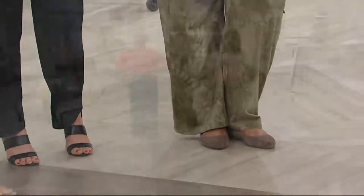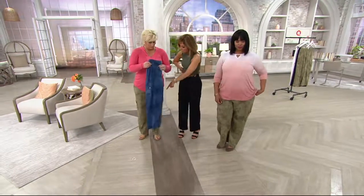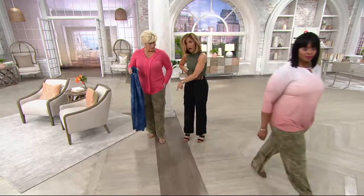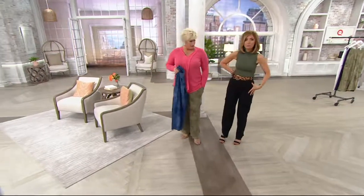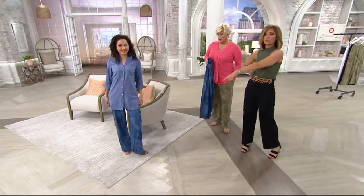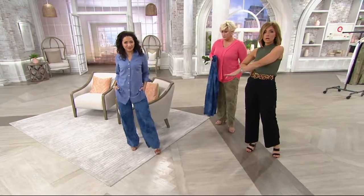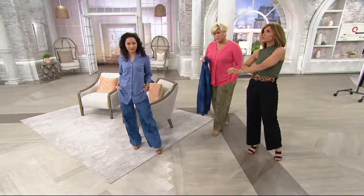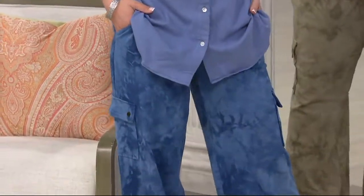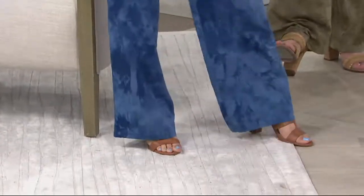I want to show everybody the color choices again. Meshonda's wearing the olive tie-dye, I'm in the black, white is available — you saw that on Amy. And then this, which is rocking everybody's world right now — number one in the pack is the chambray tie-dye. We are down to large through 3X only.